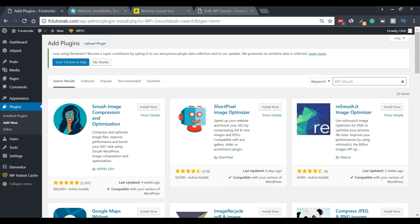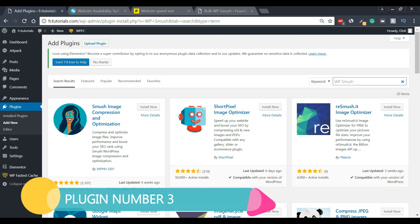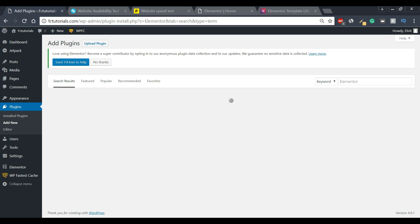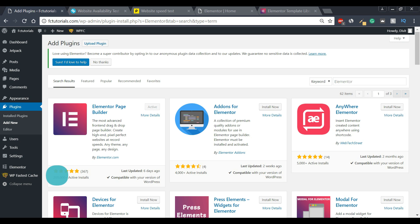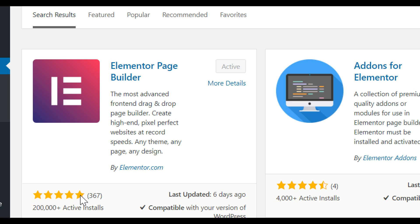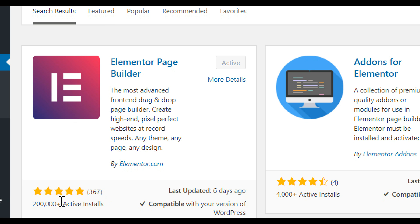Now let's move on to our third plugin, which is going to be a page builder plugin. Page builders are very important for WordPress — they're essentially what we build our websites on, so it's critical that we pick the right one if we want to build a beautiful website. The page builder we're going to pick is this one right here, and it's my personal recommendation.